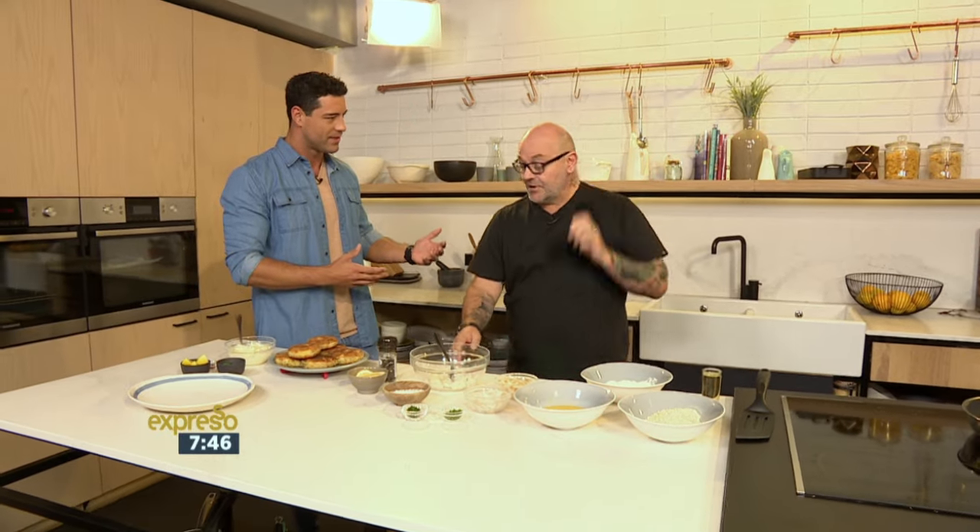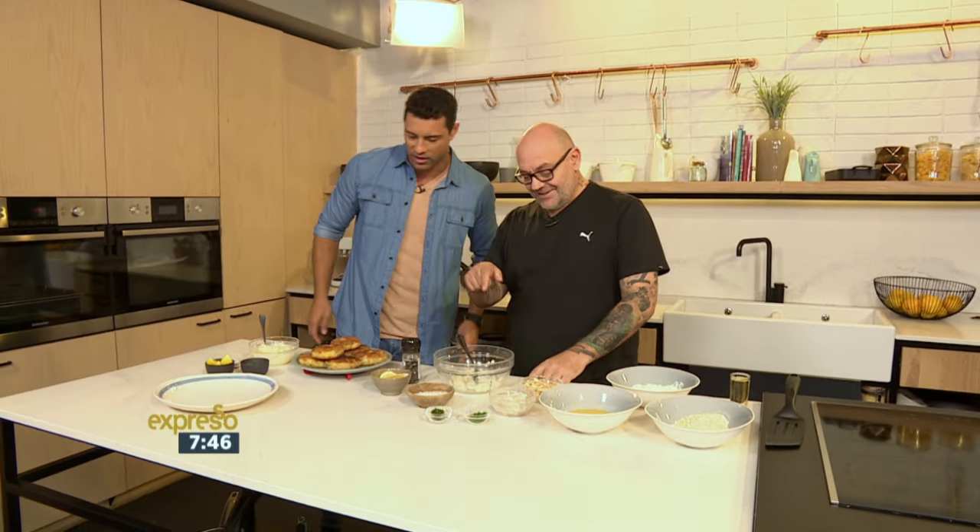Everybody has got some fish cake recipes stashed away somewhere. People make them, they've got different tricks and things that they do to it. But this is one of your ultimate favorite ones — it even features in your cookbook. Absolutely, it's in my cookbook, so make sure you buy it.